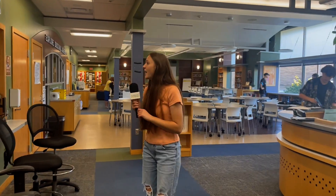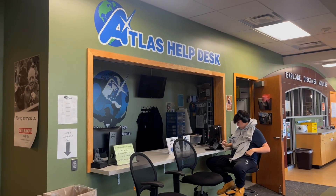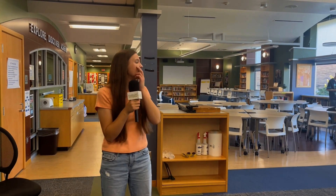This is the library. The library has the atlas desk — you can go here if you're experiencing any computer issues and they'll help you out with that. You can also get a lot of books in here. Obviously it's a library, but a lot of times teachers will take their classes up here if they're doing a research project.